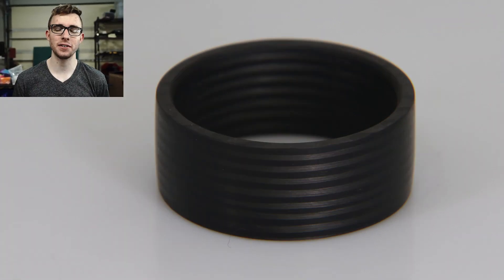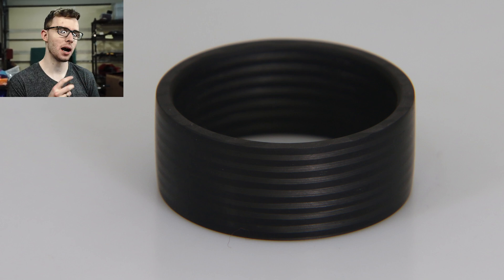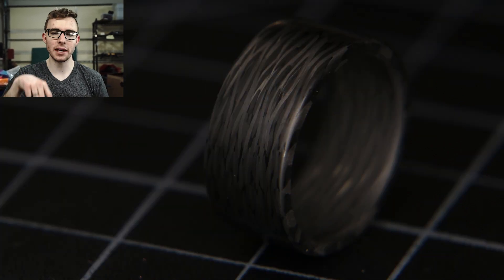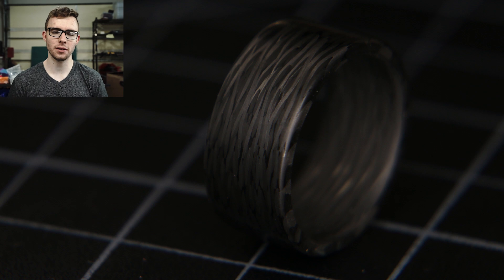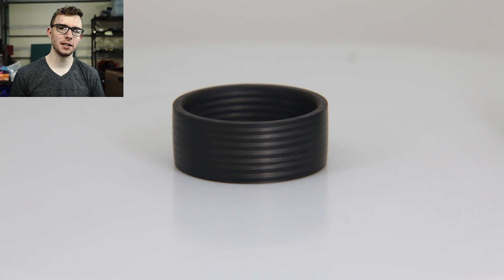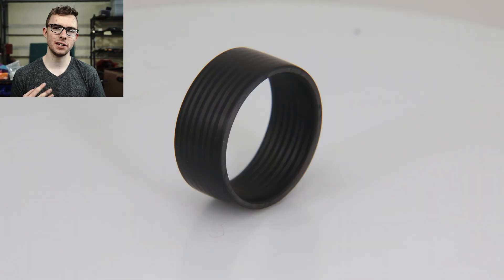Thank you so much for watching! If you liked the video, consider giving it a like and subscribing — there's a button on the right-hand side. Below me is a link to my website where you can buy the rings I make. In the bottom right corner, YouTube is suggesting a video picked personally for you. Thanks again for watching and I'll see you in the next one.